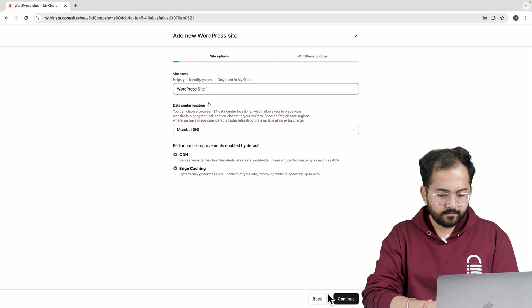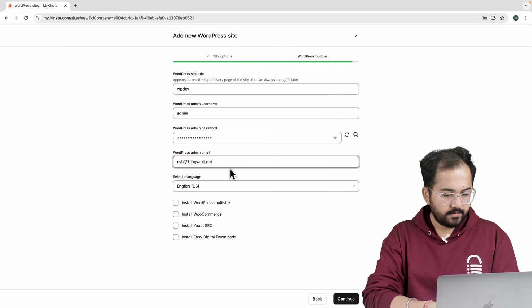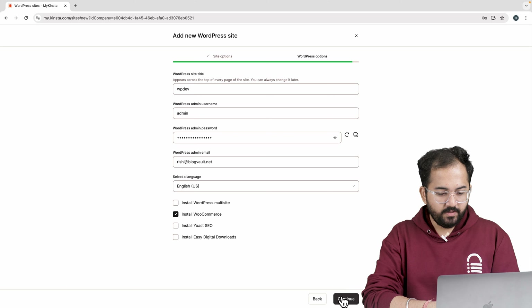Well, don't worry, in this video I will give you a quick comparison and my final verdict on which one you should choose. For this video I tried all the popular web hosts and these are my top choices. Let's quickly discuss the pros and cons of each.